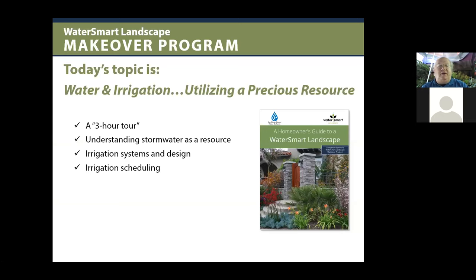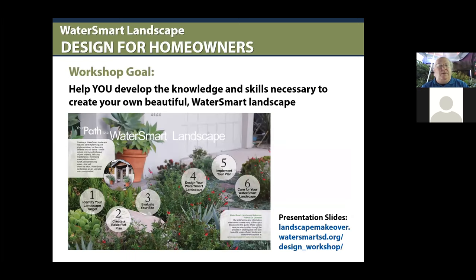So we're doing a three-hour tour today. We're going to look at using stormwater or natural rainfall as a resource for providing some water in our yards. We'll talk about irrigation systems, design, and at the very end, irrigation scheduling. We'll go through about an hour and a half, then take a break, and continue with the rest of the session. We'll do questions at about one-third and two-thirds of the way through.